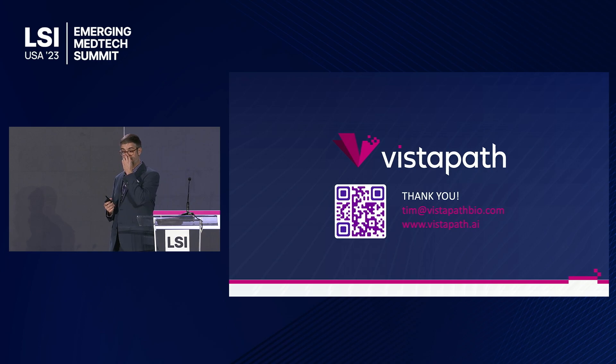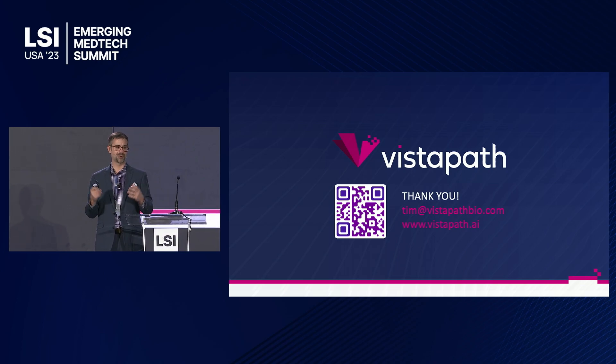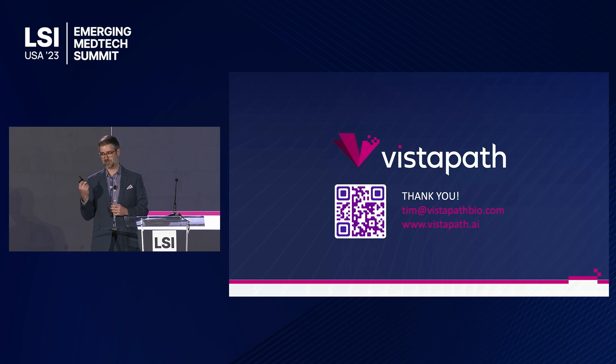Thank you so much for your time. Fernando put a ton of effort into our new website, so I encourage everybody to go there: vistapath.ai. If you have any questions or want to talk after the presentation today, please come find me or email me at tim@vistapathbio.com. Thank you very much.